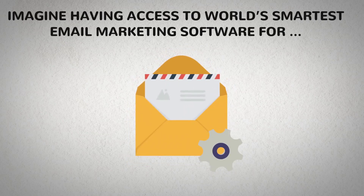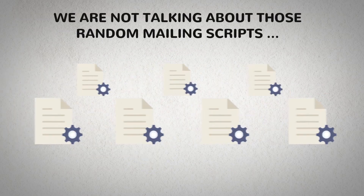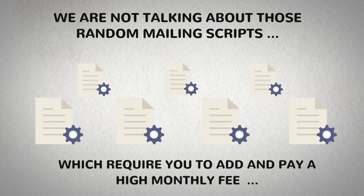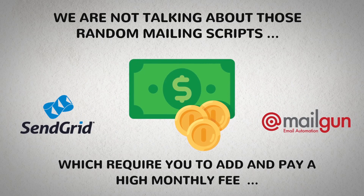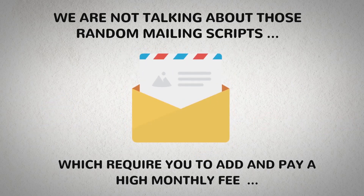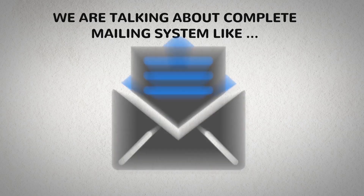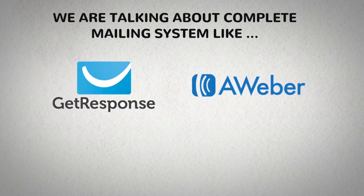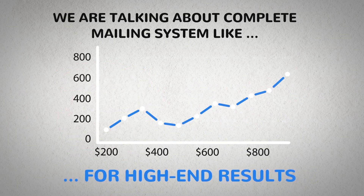Imagine having access to the world's smartest email marketing software for a reasonable price. We are not talking about those random mailing scripts which require you to add and pay a high monthly fee to SendGrid, Mailgun, or similar SMTPs to send your emails. We are talking about a complete mailing system like GetResponse, AWeber, and MailChimp at a reasonable price with advanced new age features for high-end results.